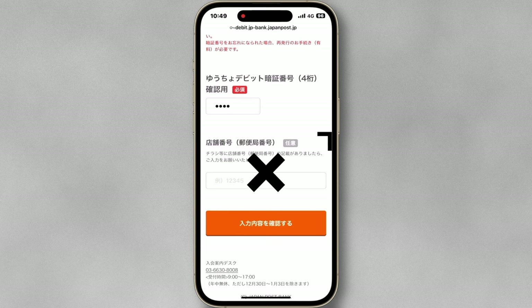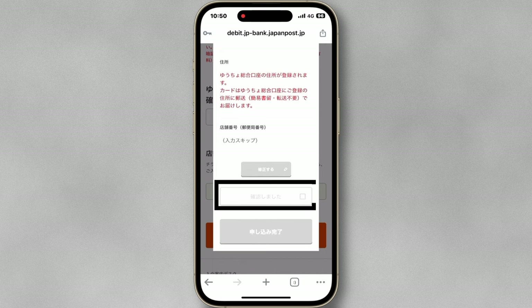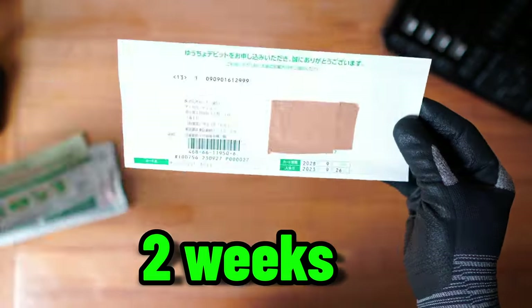You can leave this box blank. Check all of the information you filled out — if there is a mistake, you can modify it. Tap the checkbox and tap 'complete application.' You have now successfully applied for the card. It takes about two weeks to arrive.